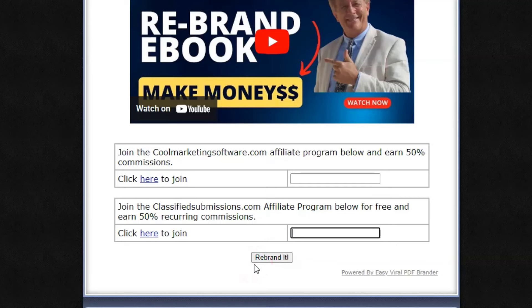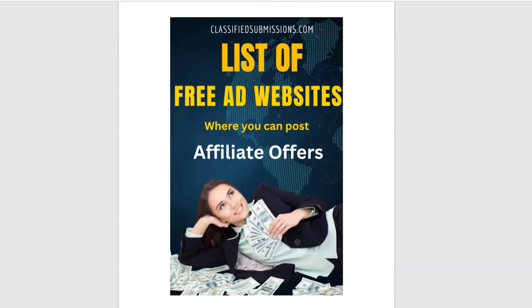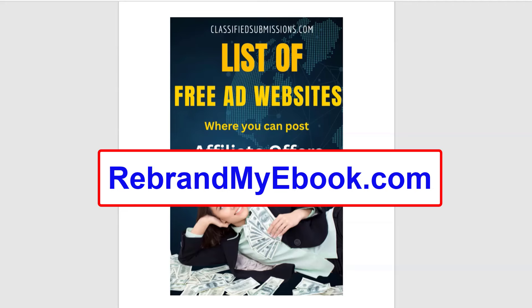Share it with your subscribers, use it as a lead magnet, or feature it in a YouTube video like I did. I've actually been working with this company for years and they always pay their commissions on time. Download the free ebook, rebrand it with your affiliate links, and start sharing. The link to rebrand this ebook is in the description below — it'll be the very first link.